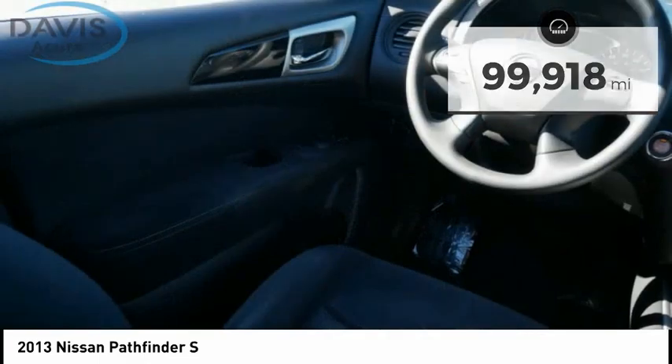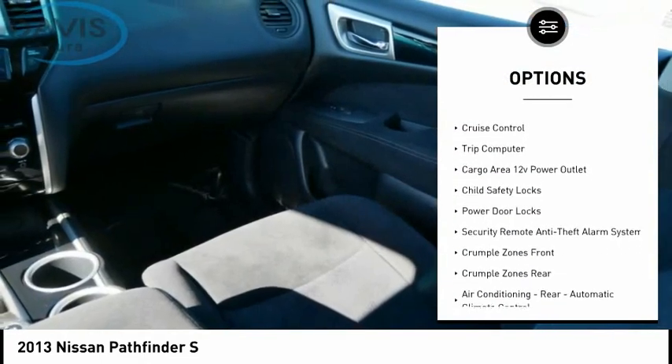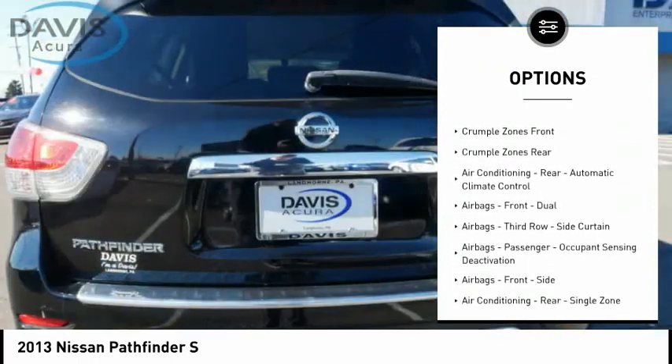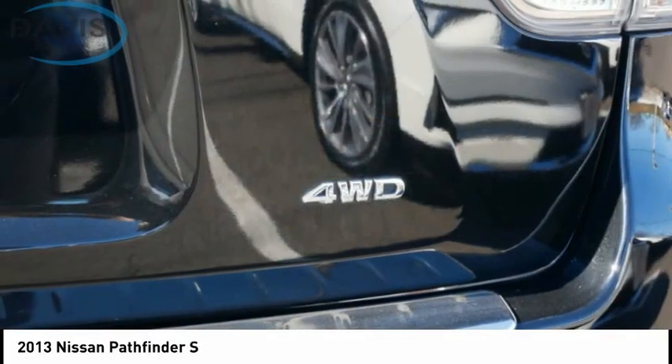Here are some of this vehicle's great options: rear spoiler, traction control, stability control, power brakes, braking assist, cruise control, trip computer, cargo area 12-volt power outlet, child safety locks, and power door locks.